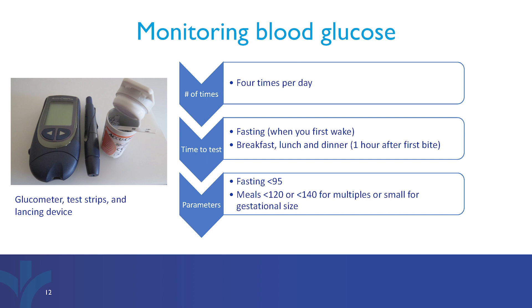You will want your fasting readings to be less than 95, and your one hour after your first bite reading to be less than 120.